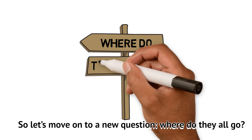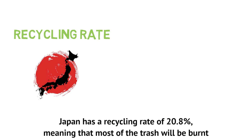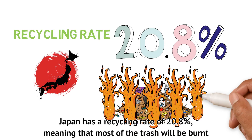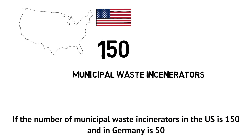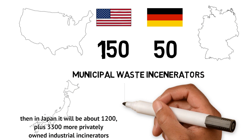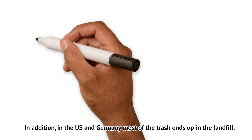So let's move on to a new question: where do they all go? Japan has a recycling rate of 20.8%, meaning that most of the trash will be burned. If the number of municipal waste incinerators in the US is 150 and in Germany is 50, then in Japan it will be around 1,200, plus 3,300 more privately owned industrial incinerators.